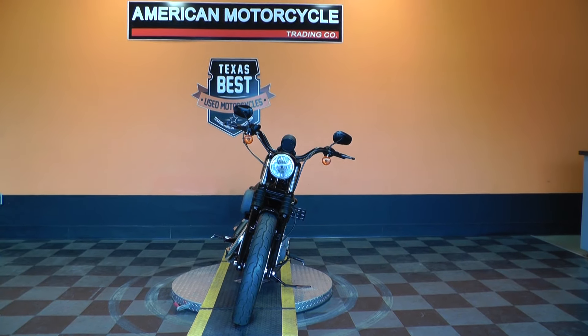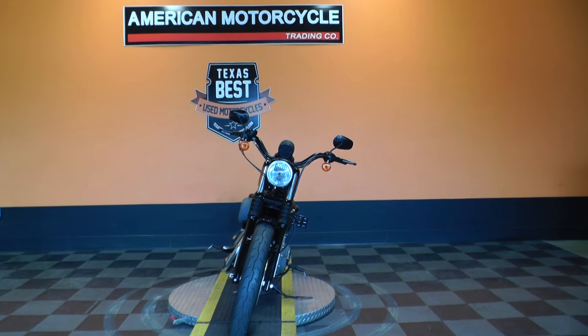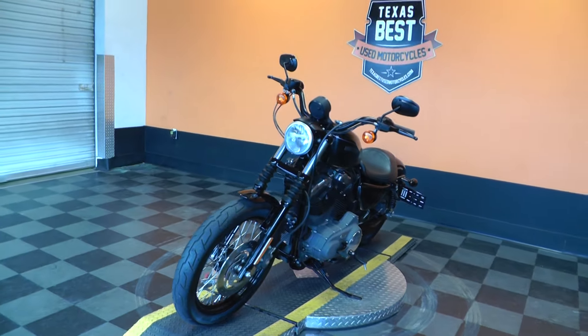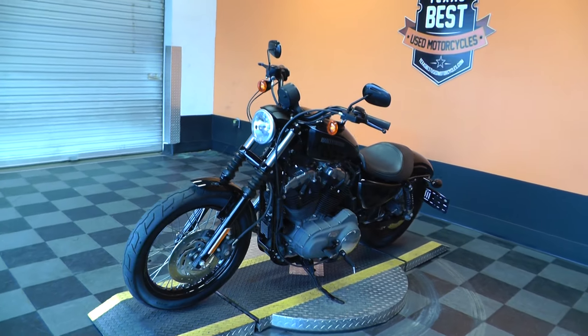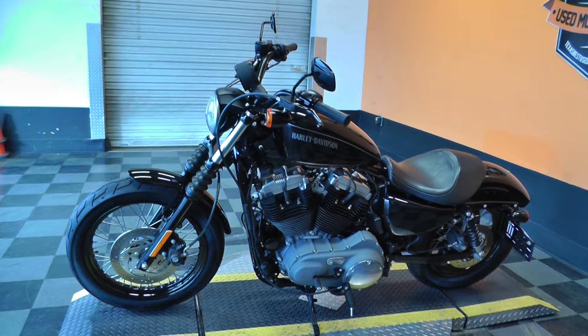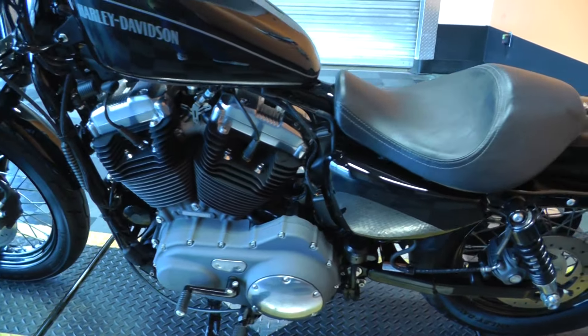Hello folks, Gino here with American Motorcycle Trading Company in Arlington, Texas. Today I've got a 2012 Harley-Davidson Sportster Nightster, the XL1200N — 1200cc air-cooled V-Twin with a 5-speed. Got the mid-mount controls on it, set up as a solo bike.